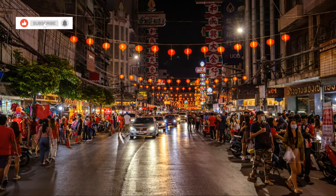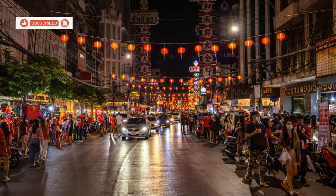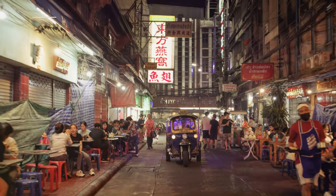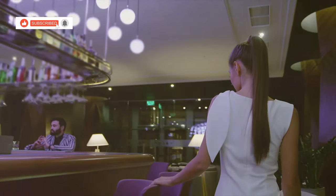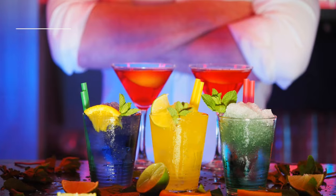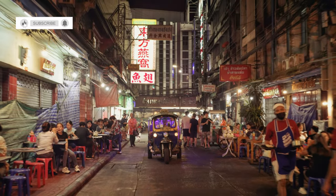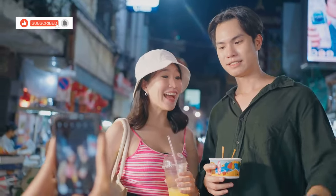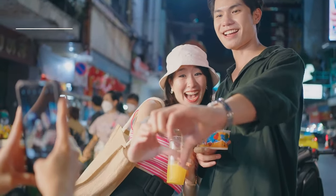If you're looking for a more sophisticated night out, head to Songkwai Road. This stylish street is home to a selection of upscale bars and clubs, perfect for those who prefer a more refined atmosphere. Enjoy expertly crafted cocktails at one of the many stylish bars, or dance the night away at one of the clubs. The atmosphere on Songkwai Road is lively but relaxed, making it a great place to enjoy a night out with friends or a romantic evening for two.